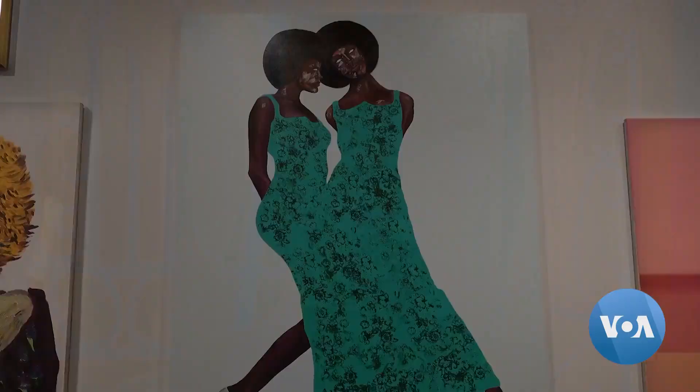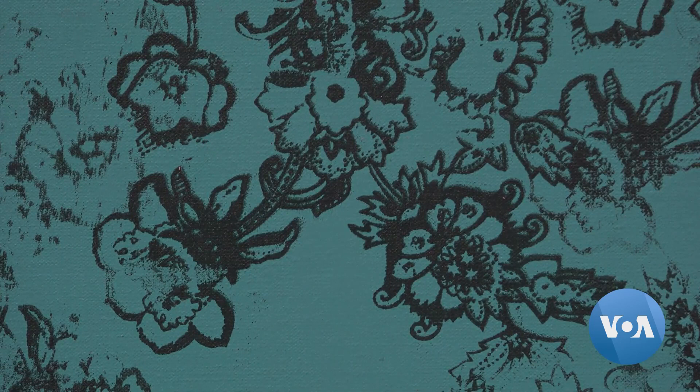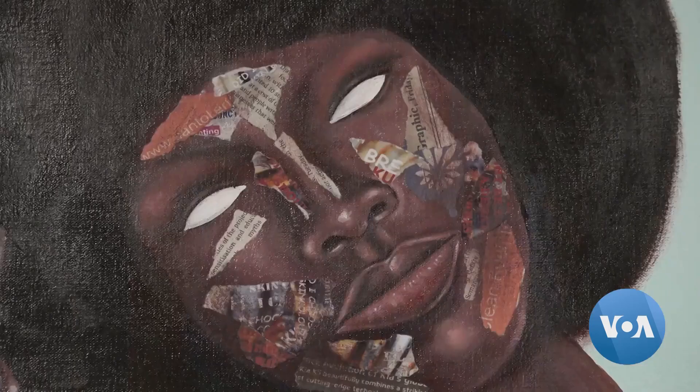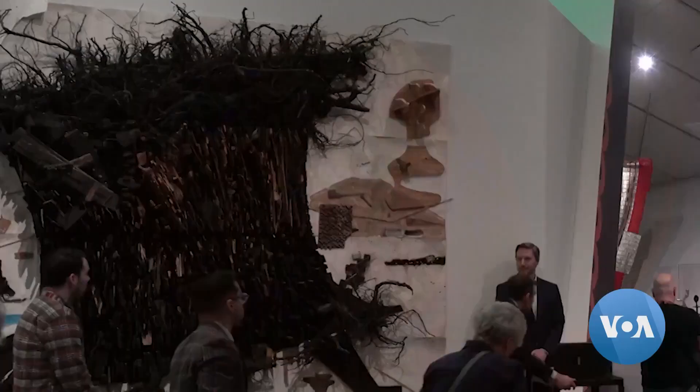Ghanaian painter Emanuel Taku's Black Halos reflects the artist's childhood love for Superman comics. As he got older, he realized he never saw characters in these comic books that looked like him. And so as an artist, he wanted to portray all of his figures with this kind of superhuman strength. They're usually pupil-less — it's at that point where the Superman character becomes his most powerful.